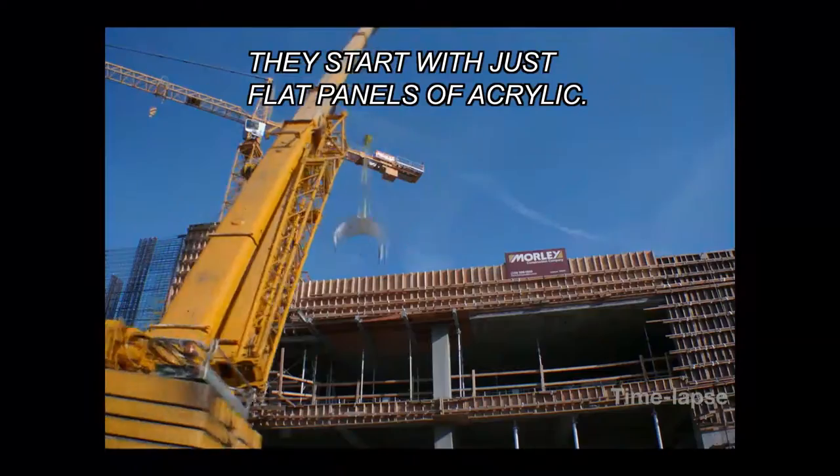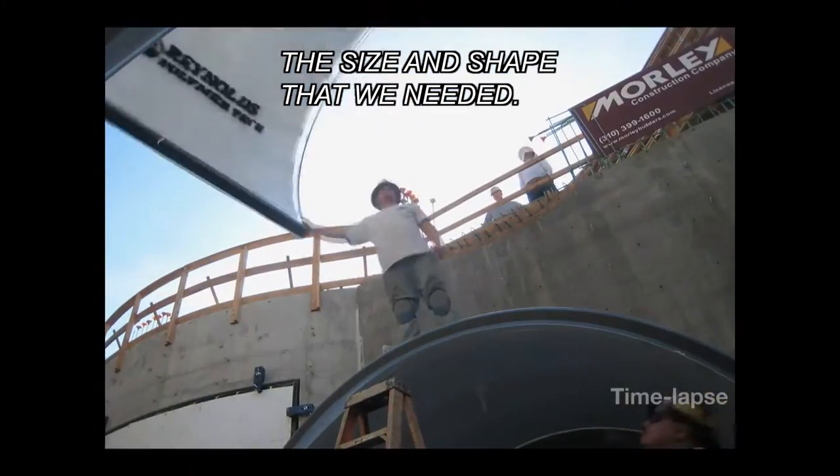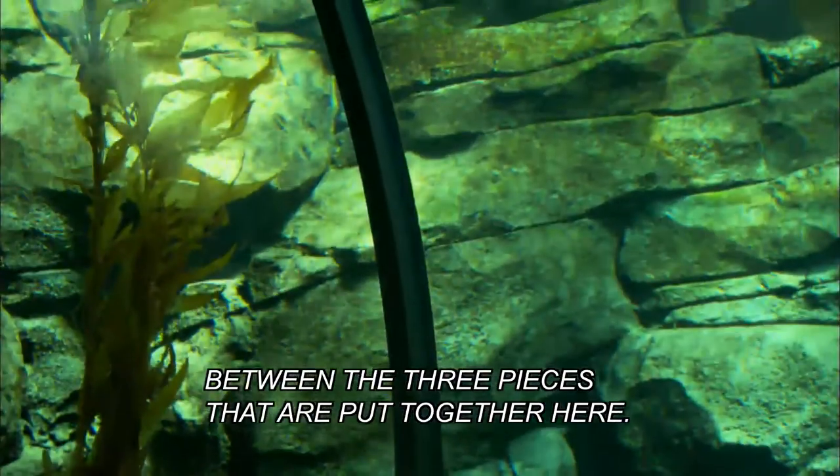They start with just flat panels of acrylic, and through heat, bend that to be exactly the size and shape that we needed. So you're looking at about 19,000 pounds of acrylic between the three pieces that are put together here.